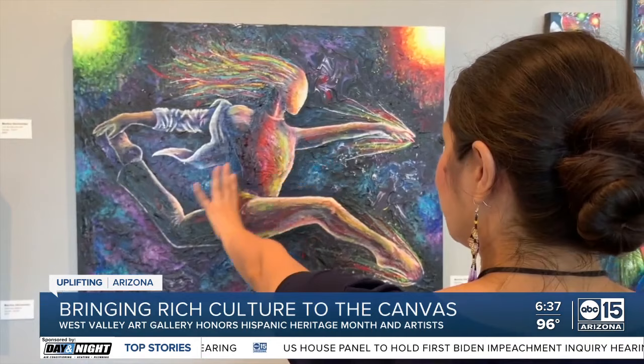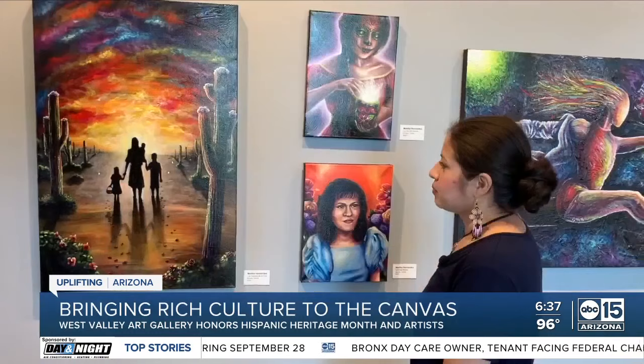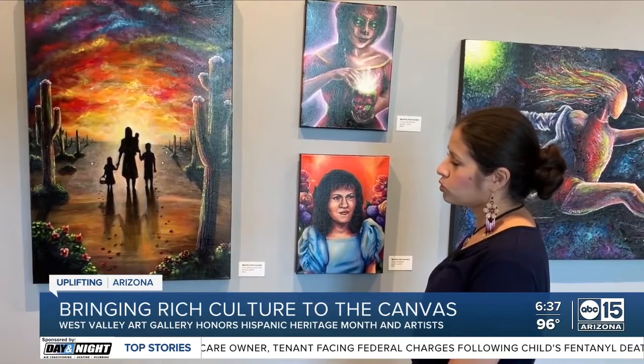Painter and dancer Martha Hernandez Polanco is unveiling the works that helped share her life's story and honor the people who guided her along the way. This one is highlighting my mom being my bridge to Mexico, because I came here when I was about three years old with my mom.